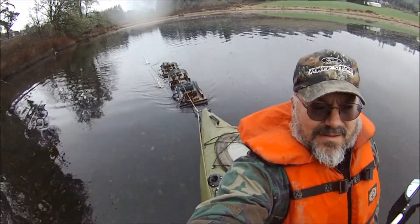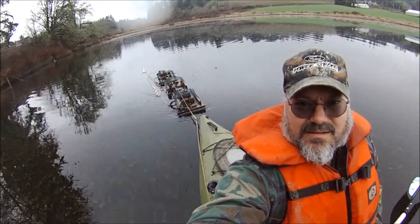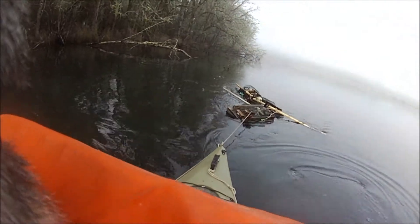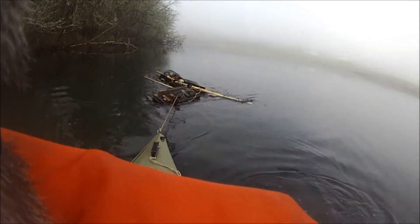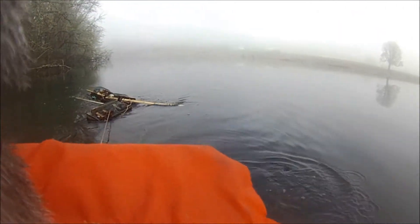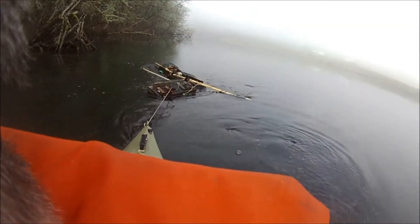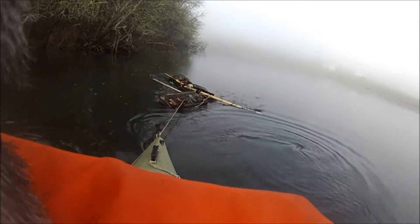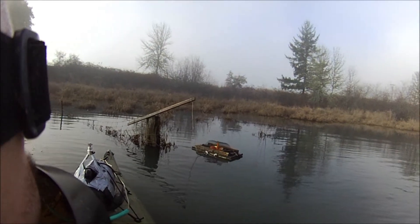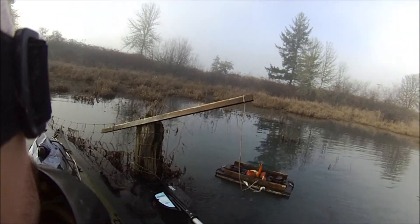Kayak trapper towing floats out to put them out. I've moved to the big swamp and I'm coming out starting to put out some floats. The water seems about right for level, kind of foggy anyway. Thought I'd give you a different view.